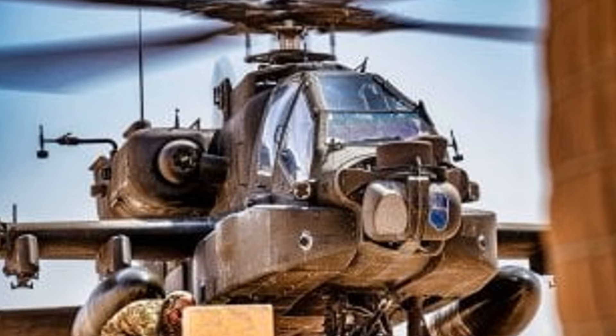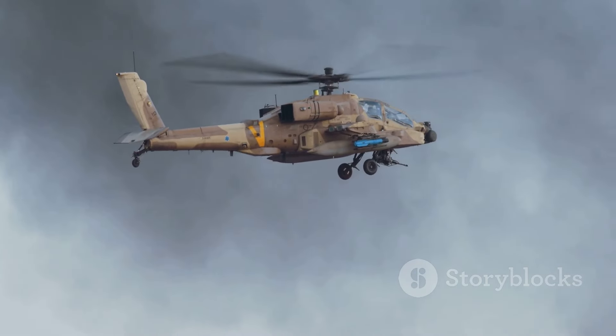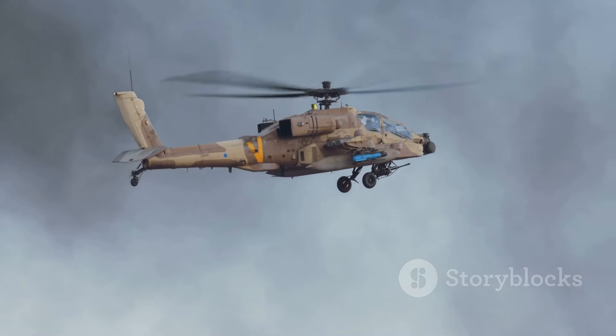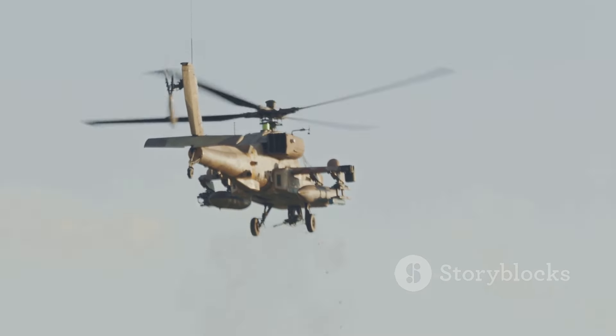This isn't just a helicopter — it's the ultimate close air support. The AH-64E Apache Guardian is here and it's redefining air superiority. Stay tuned for more updates on military advancements.